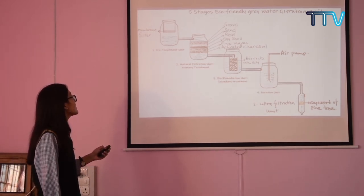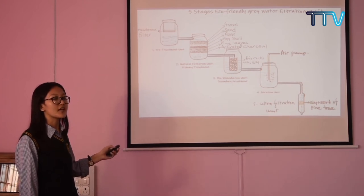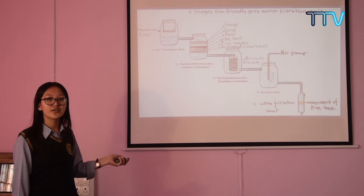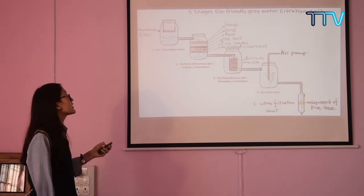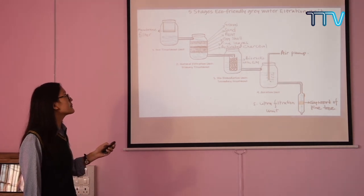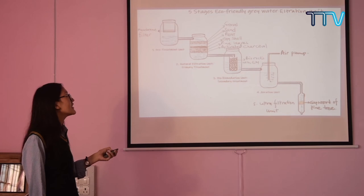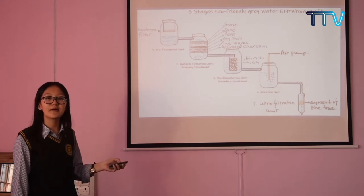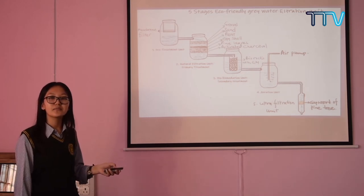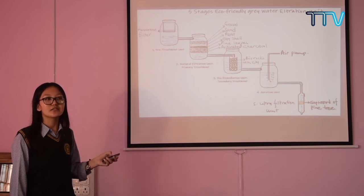The second unit is called the natural filtration unit or primary treatment. The primary treatment of grey water helps to remove pathogens and suspended solids. The filter media used here are gravel, sand, peat, eggshell, pine leaves, and activated charcoal. The special filter media used here is pine leaves, as they can be found locally, their use can help prevent bushfires during summer, and pine leaves are a great absorbent.